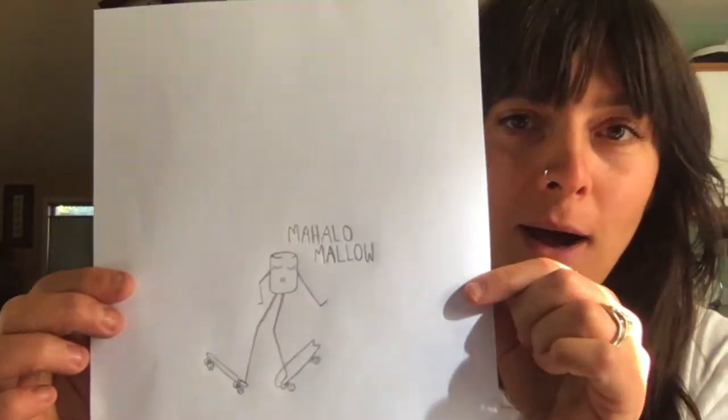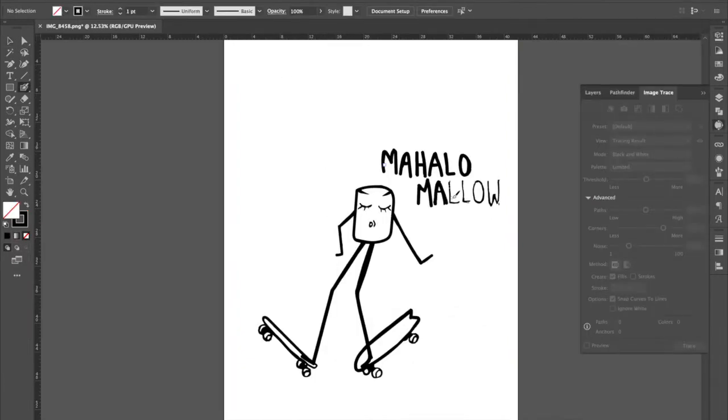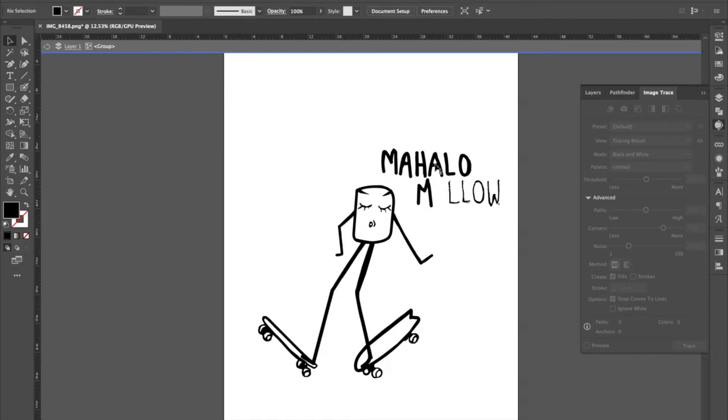Today I'm going to show you a little illustration I've done in the past called the Mahalo Malo, where I'm just playing around with the different toggle points — deleting them, adding some, and moving them around to make it just the way I want it. Once that's all done, all you have to do is select what you want, change the color of it, change the background, and voilà, you have your image.